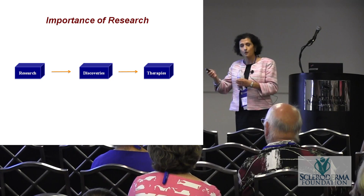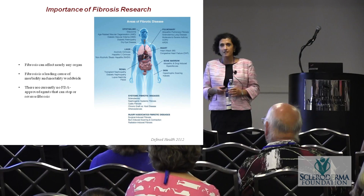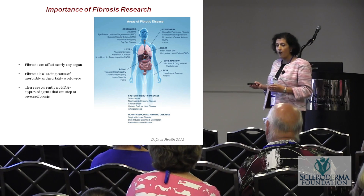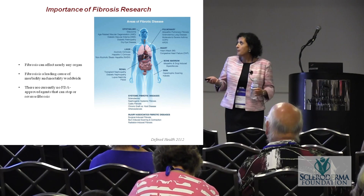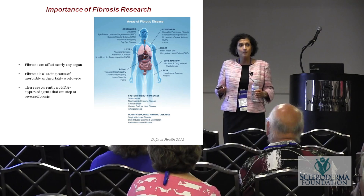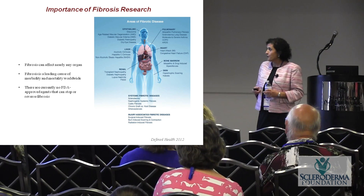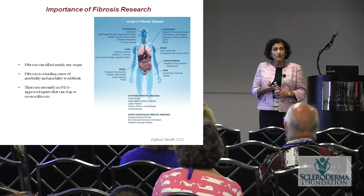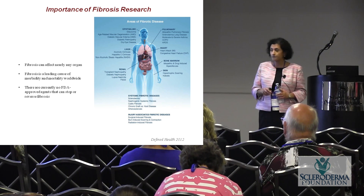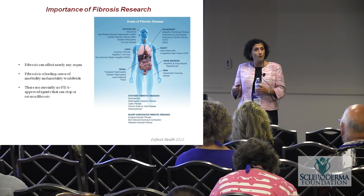Through development, research goes through other phases and ends up with larger companies. Why is fibrosis research important? We consider scleroderma a prototype disease — important when you speak to your representatives and increase awareness. Fibrosis is not just in scleroderma; it's a feature of many important diseases responsible for a lot of deaths in developed countries. There are really no FDA-approved drugs that can currently stop or reverse fibrosis.